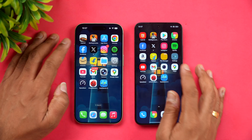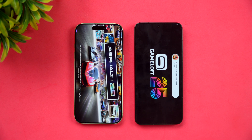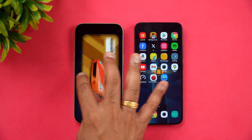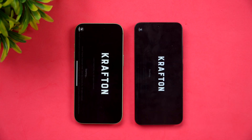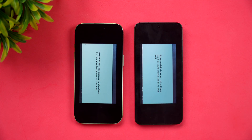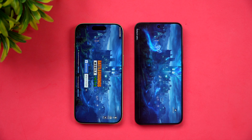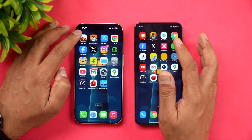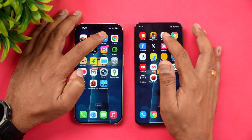We'll open 16 apps, starting with Asphalt Unite. Xiaomi was slightly faster here. Next is BGMI — iPhone has taken the lead and opened it faster. So for games, Asphalt was faster on Xiaomi while BGMI was faster on iPhone 17.